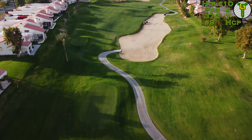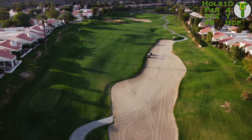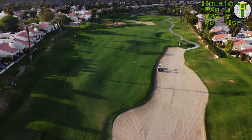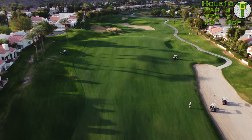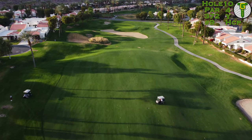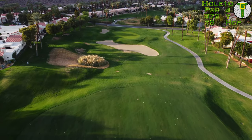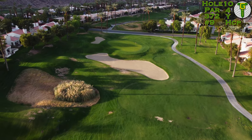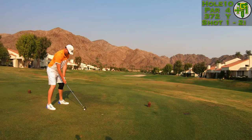Starting here on the 10th hole, this mid-sized par four tests your target golf skills. The fairway is split into two sections — the upper left and the lower right. You really want to be on the upper left plateau for a better view down into the green. You've got to carry a little chasm and a bunker in front into a pretty mid-sized two-tiered green, with a bottom right front and upper left back.